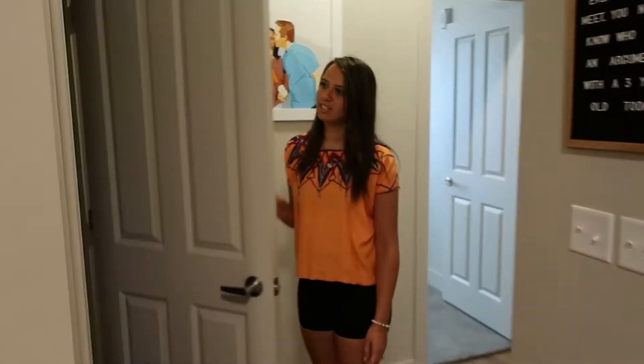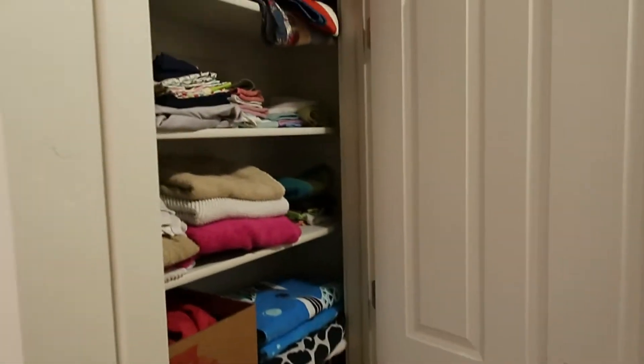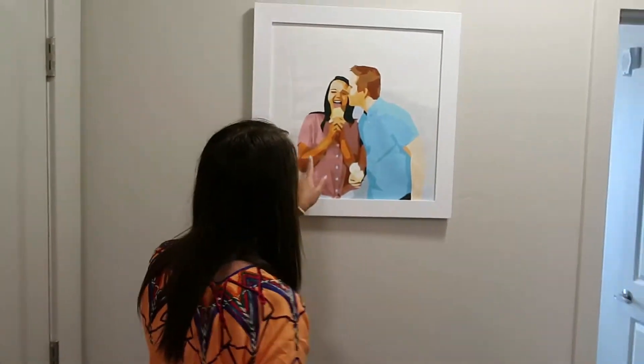And then if you come over here, there's another closet. We just put our towels and whatever stuff in here. And our little picture we made — we painted this, for those of you that don't know.